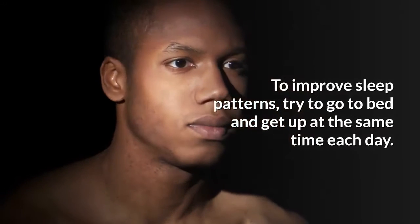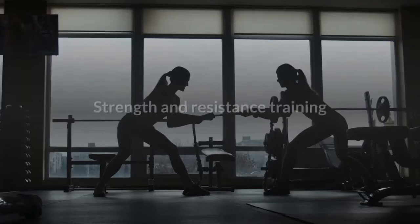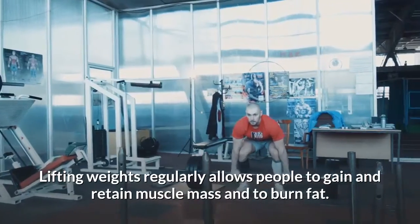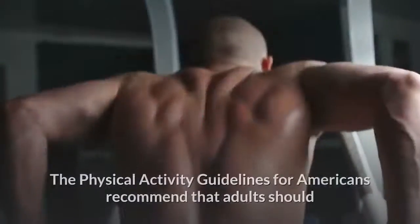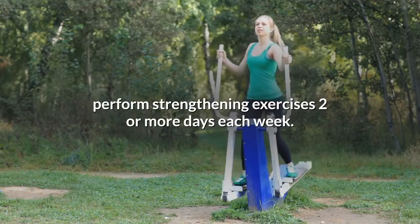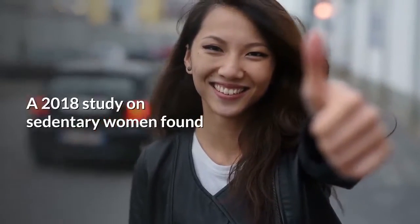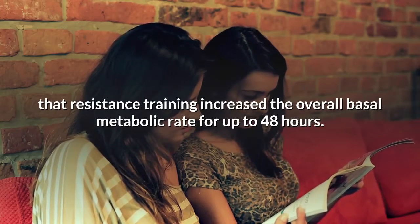To improve sleep patterns, try to go to bed and get up at the same time each day. Strength and resistance training: Lifting weights regularly allows people to gain and retain muscle mass and to burn fat. The physical activity guidelines for Americans recommend that adults should perform strengthening exercises two or more days each week. A 2018 study on sedentary women found that resistance training increased the overall basal metabolic rate for up to 48 hours.